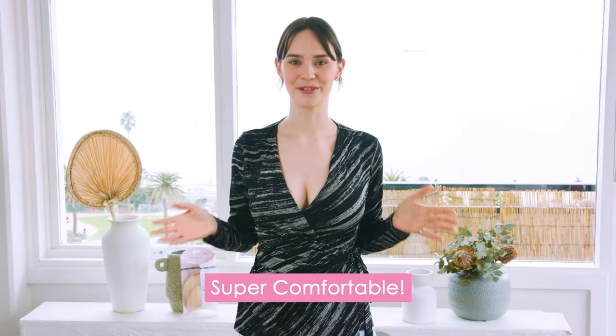So let's take a look. They're super comfortable and feel great against the skin. I can't even tell they're there.